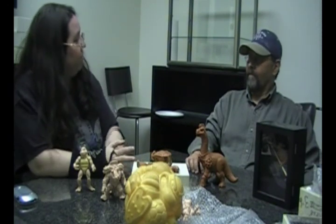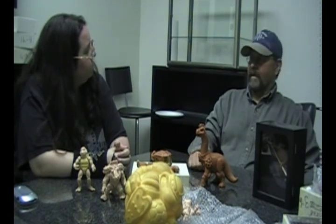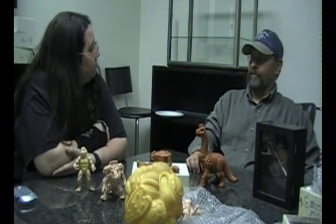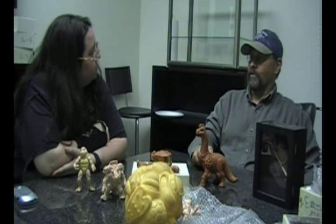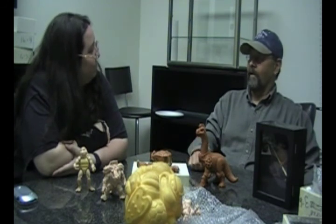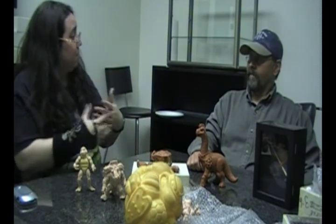Did you have any art teachers or anyone who influenced your artistic side? Not so many art teachers really, but I had mentors early in the business — sculptors I worked with that I thought were phenomenal. I'd be asking them all sorts of questions and they were really generous with their time. I was like a sponge soaking it all up, and they'd give me whatever I needed to learn. It was great.